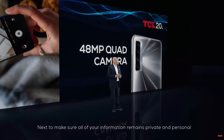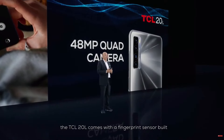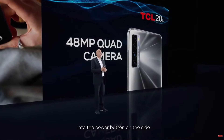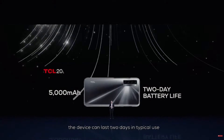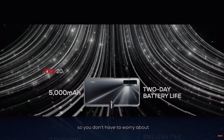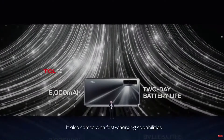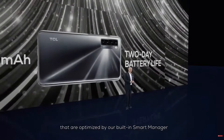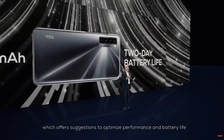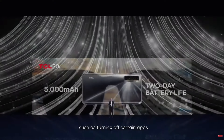Next, to make sure all of your information remains private and personal, the TCL 20L comes with a fingerprint sensor built into the power button on the side. Thanks to a 5,000 mAh battery, the device can last for two days in typical use, so you don't have to worry about being stuck somewhere without power. It also comes with fast charging capabilities that are optimized by our built-in smart manager, which offers suggestions to optimize performance and battery life, such as turning off certain apps.